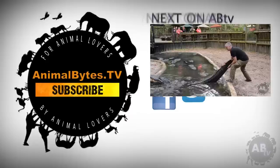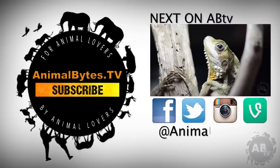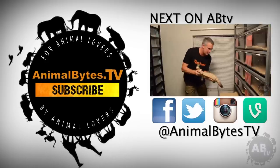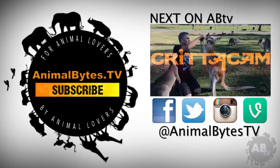Hi, I'm Peter Birch, an Aussie bloke who loves wildlife. My respect for nature started when I was a young boy in rural New South Wales. Since then it's exploded into an obsession. New episodes every Thursday, only on Animal Bites TV.